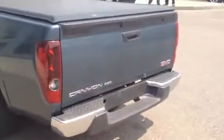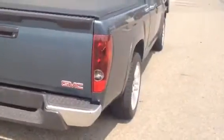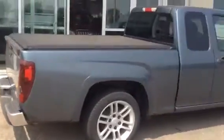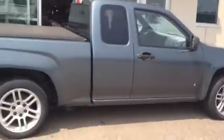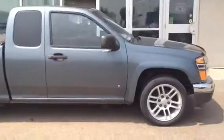Making our way around to the back, we've got a locking tailgate and chrome rear bumper. If you're looking for a truck but don't necessarily want to climb all the way up, this is perfect.